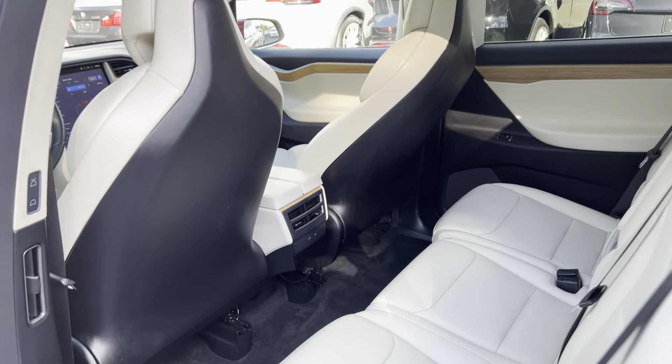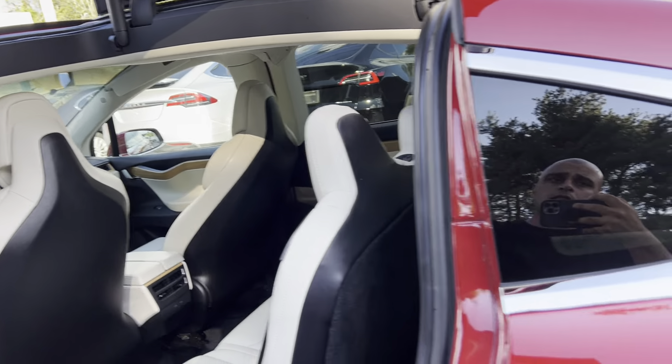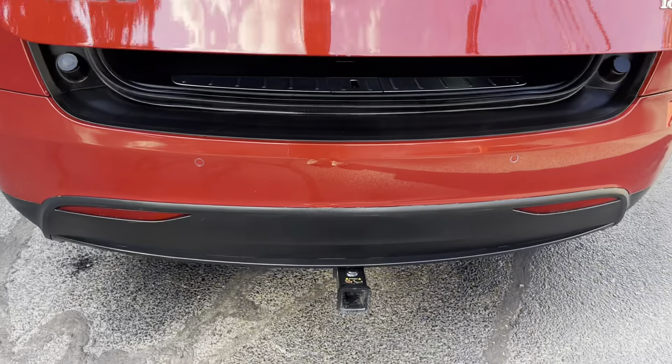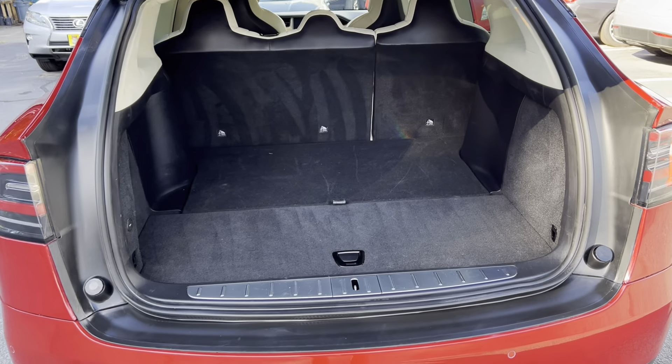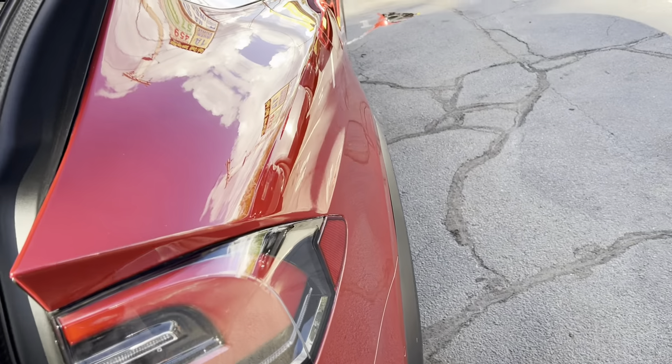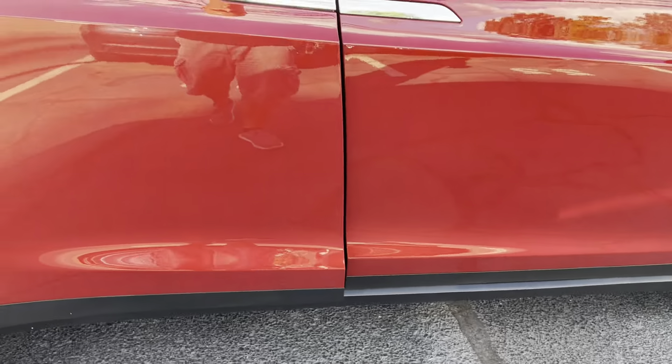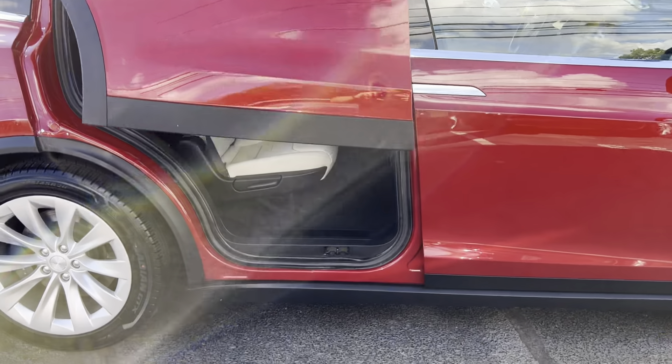Rear vents — got the trailer hitch already installed. Power trunk works great. As you can see, all the doors are working properly.